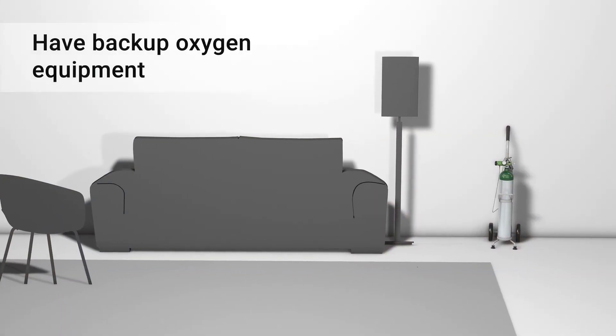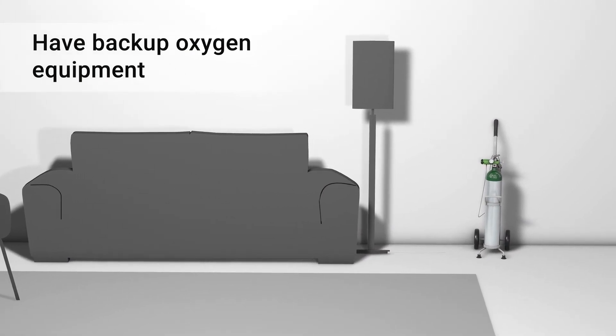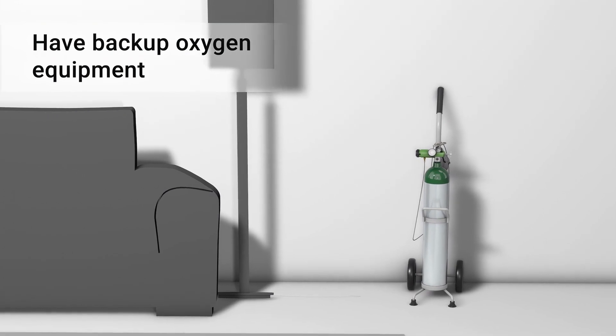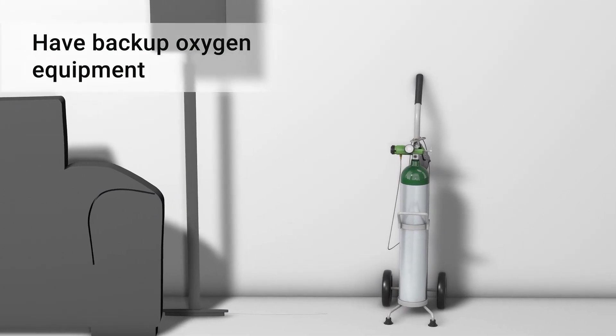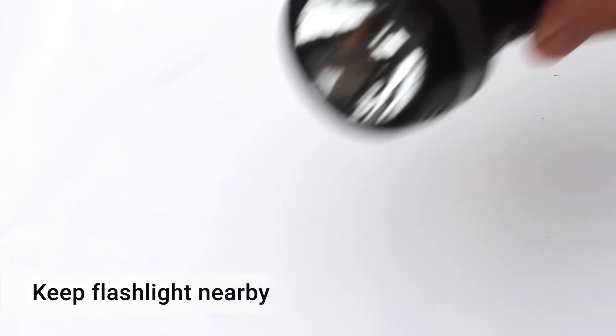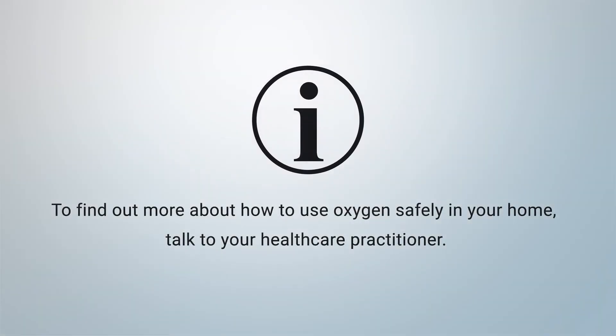Make sure to always have backup oxygen equipment. This way, you'll be prepared for events that can happen on short notice such as severe weather and emergencies. In case of power loss, keep a flashlight nearby and at your bedside. To find out more about how to use oxygen safely in your home, talk to your health care practitioner.